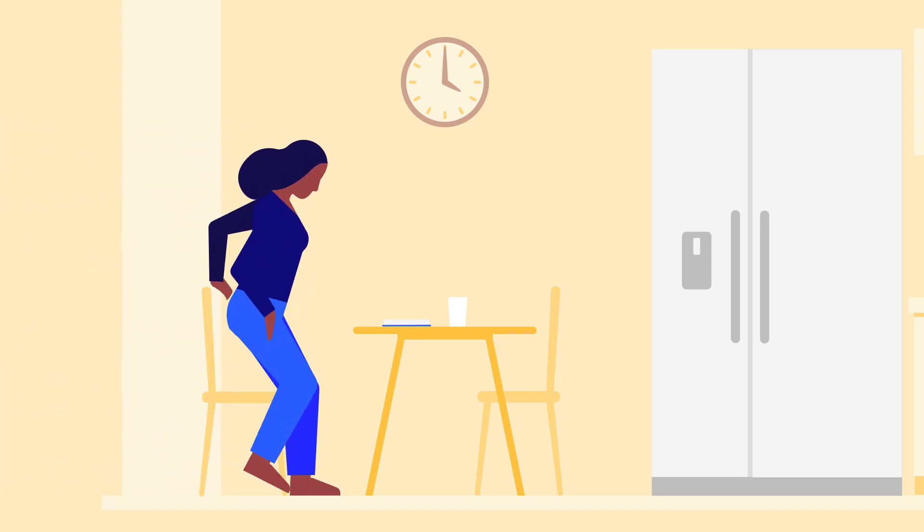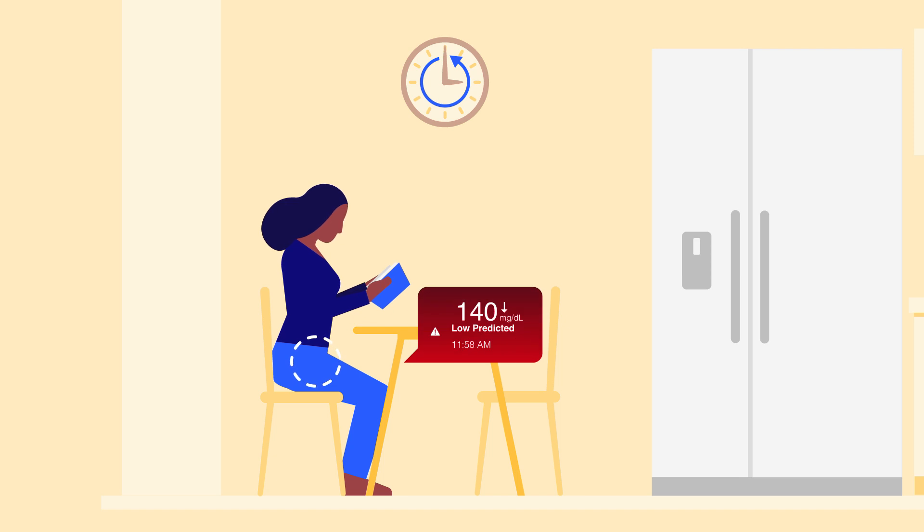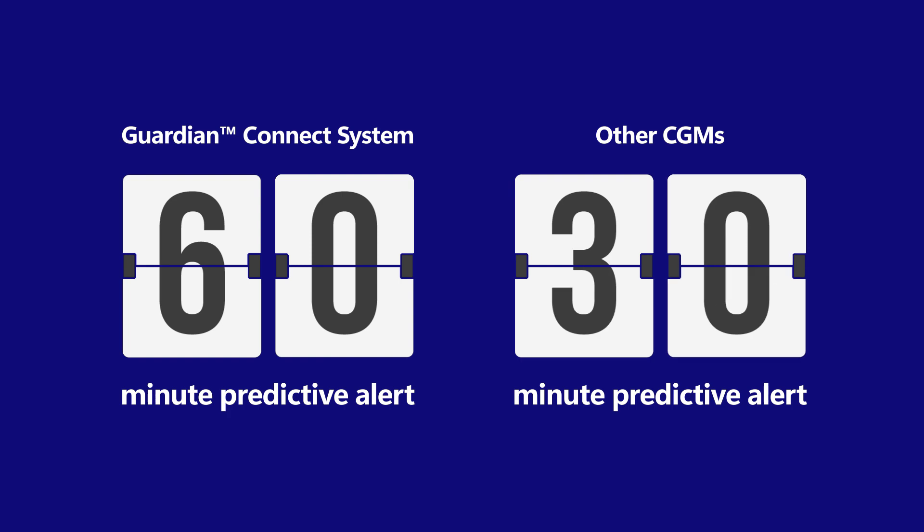The Guardian Connect system is the only continuous glucose monitor that can alert you up to 60 minutes before a low glucose level. Other CGMs only offer 20 or 30 minute predictive alerts.